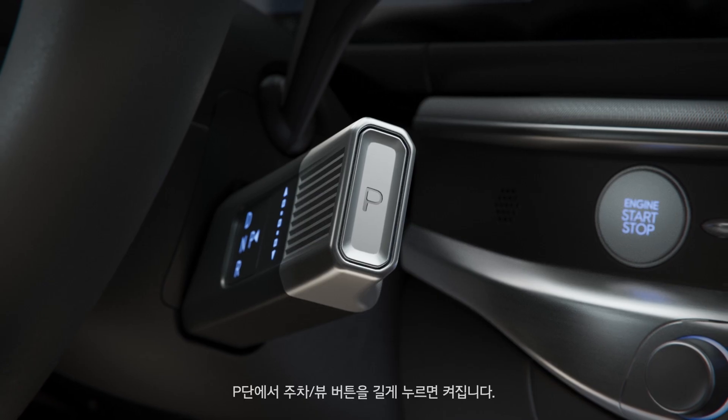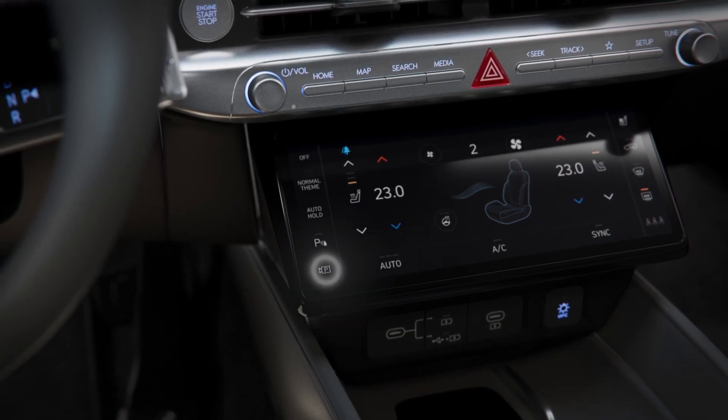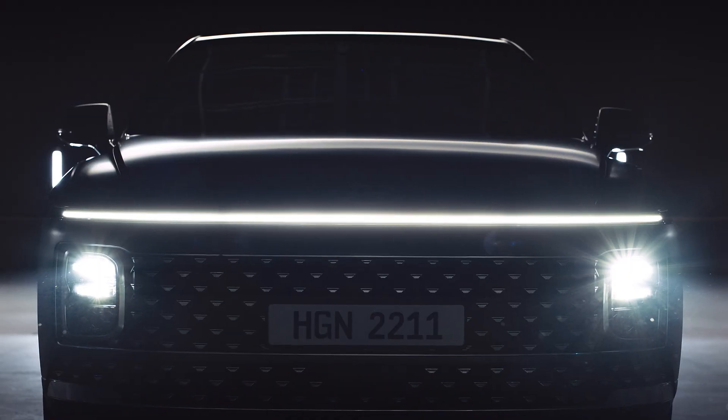Hold the parking view button while on P to turn the function on, then get off from the vehicle, close the door, and press the forward or backward button of the smart key.